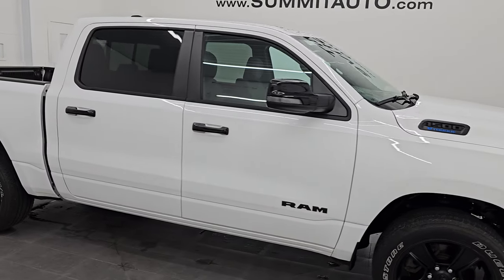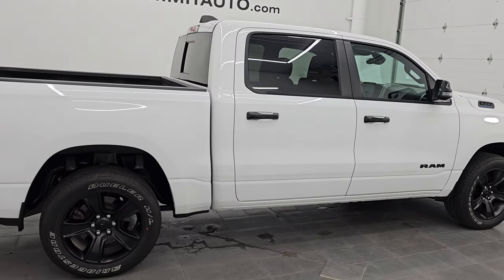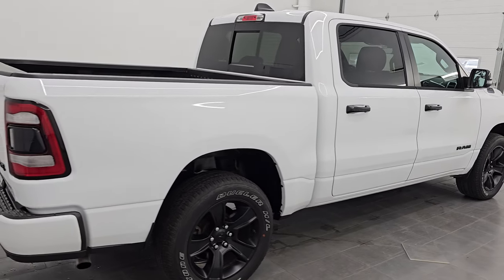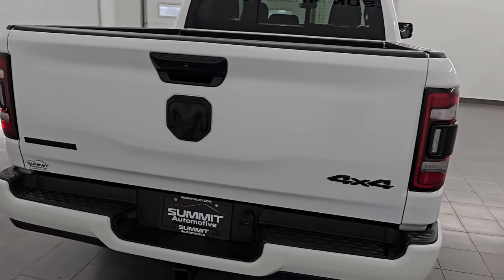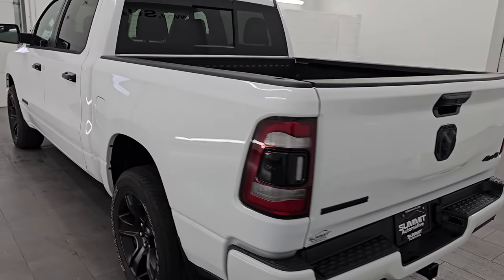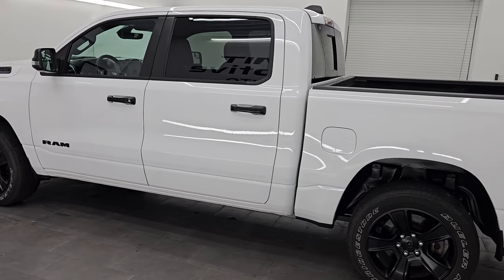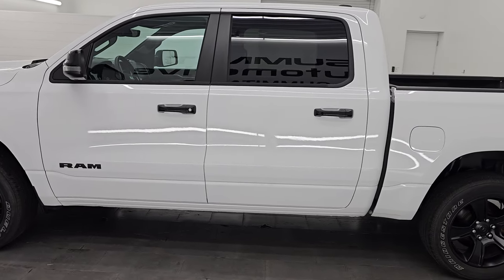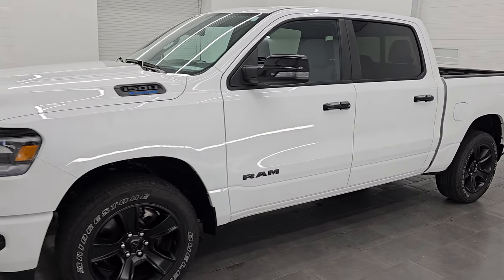Hey, this is Brett. Hope everybody's having a great day out there today. I am extremely excited to go over this ultra clean 2023 Ram 1500 Crew Cab 5'7 inch short box. This is a Bighorn Level B package with the night edition. This is stock number 14761Z. I am here at Summit Automotive in Fond du Lac, Wisconsin — your new and used light duty truck and Ram headquarters.